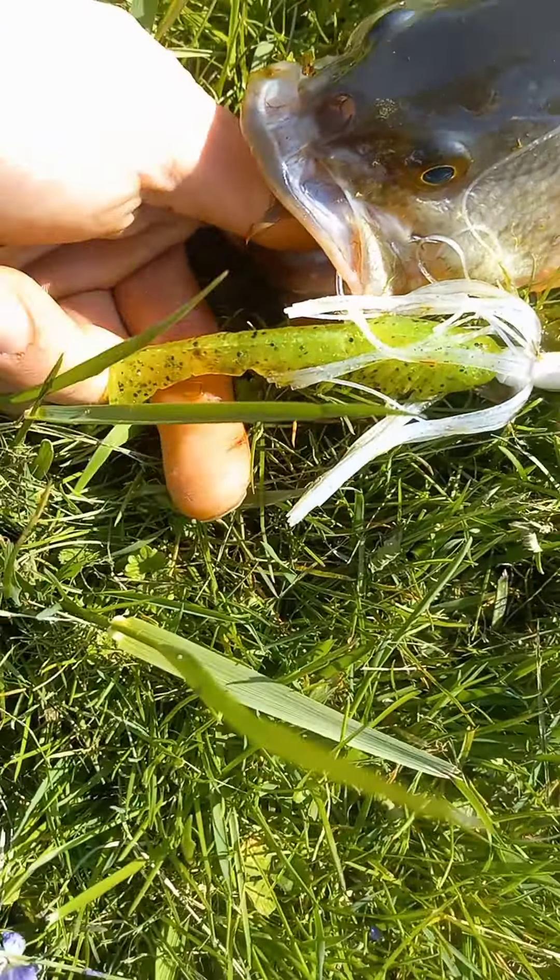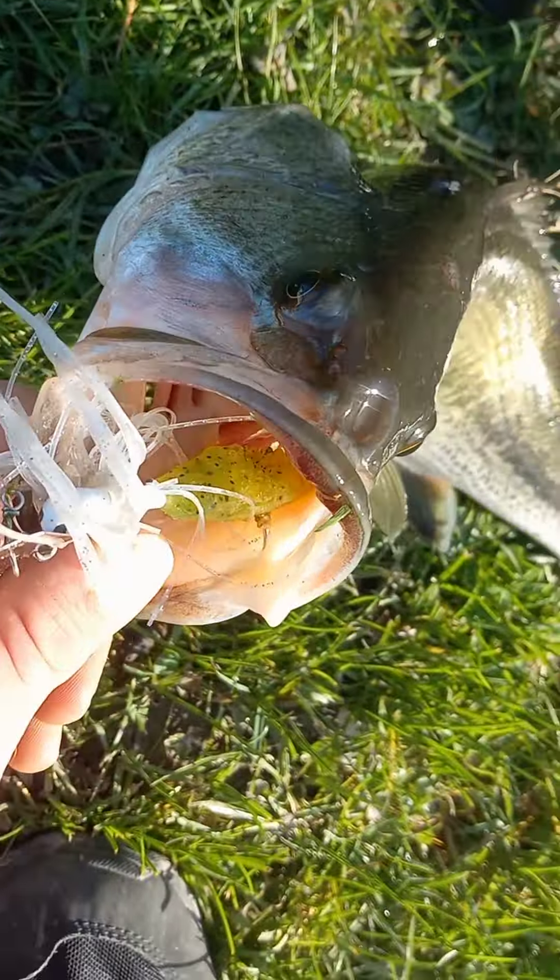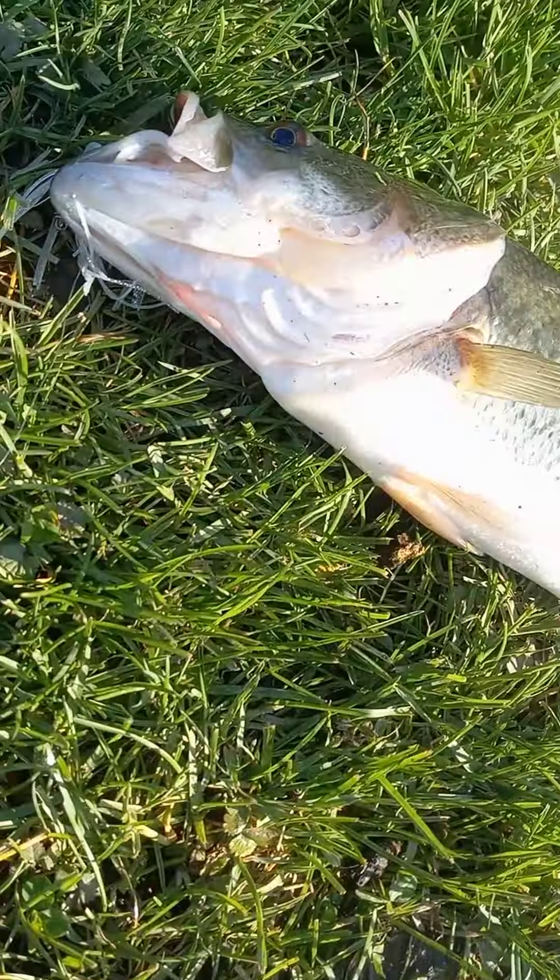That's number four, right to the top of the head. I don't think he's quite as big — he might be two pounds, come on... about a pound and a half. That's that River City Baits — find them on Facebook and Instagram. Peace!